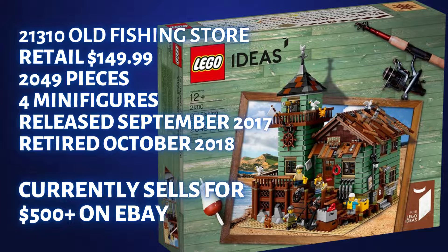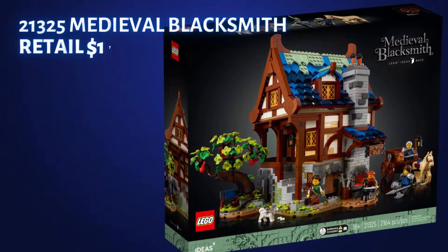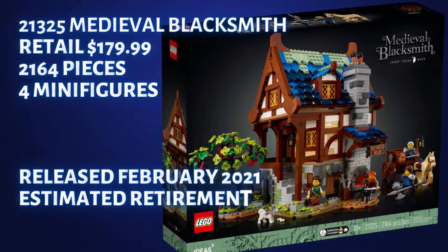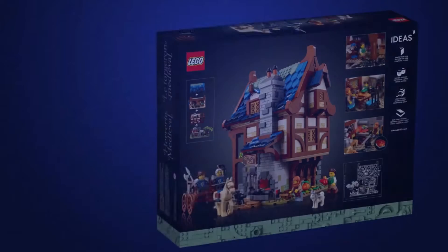Before you get all giddy about the $500 on eBay as the comparison set for the Medieval Blacksmith, we need to look at the current LEGO environment. The Old Fishing Store retired before the pandemic hit, so the number of LEGO investors was quite a bit less and the investment supply was a lot less. I'm one of the investors of the Medieval Blacksmith and I realize there is quite a bit of hoarding on this set.